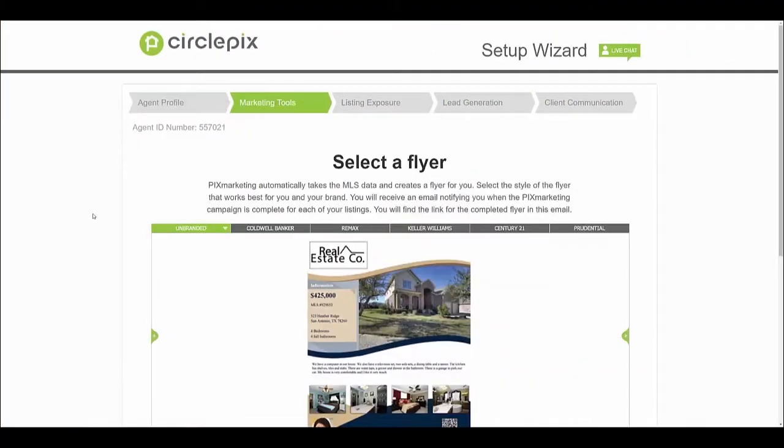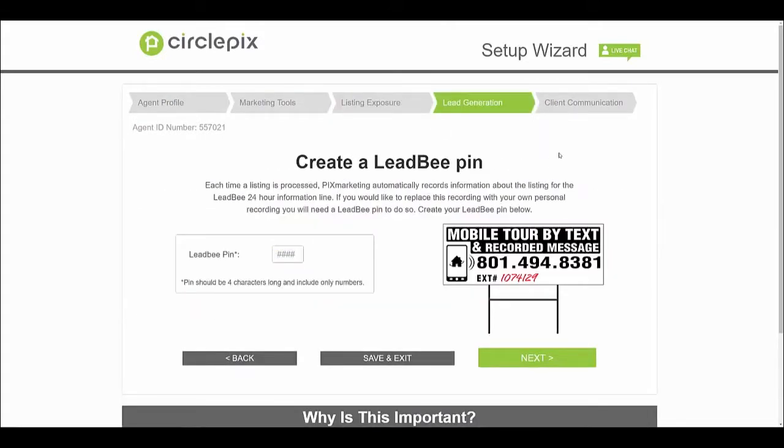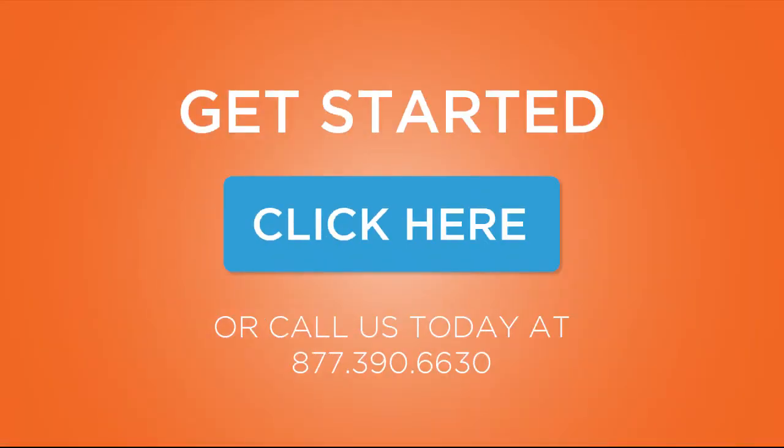Pics Marketing consolidates and automates all of these marketing tasks so you can spend more time speaking with clients and growing your business. Simply walk through the Pics Marketing setup wizard once and set your preferences — we'll take care of the rest. Click here to get started or give us a call; we can't wait to help you take your marketing to the next level.